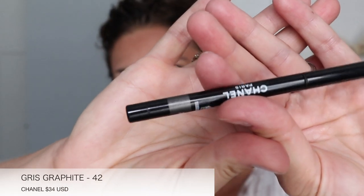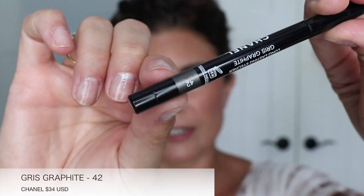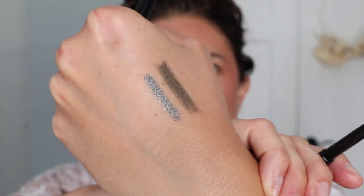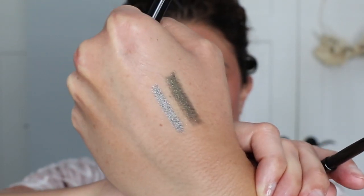And number 42 is the Gris Graphite. So this is Gris Graphite — again it has the sharpener on the end. This is like your silvery sparkle. They are very creamy. Now remember, these are waterproof — or they're supposed to be, so they say.